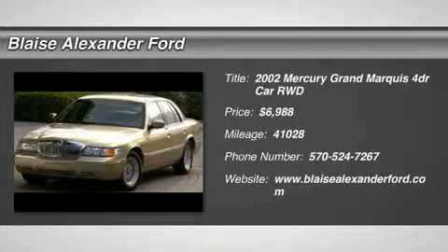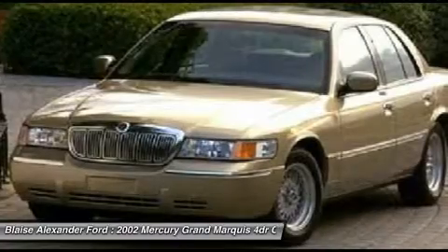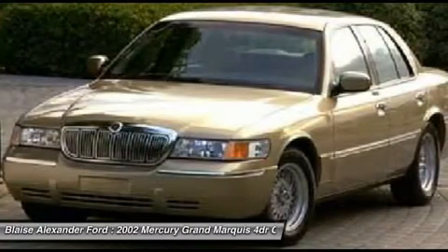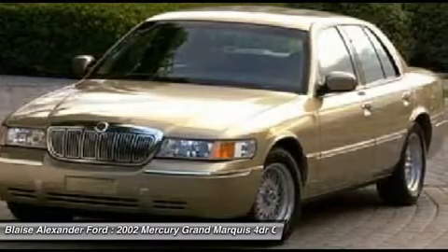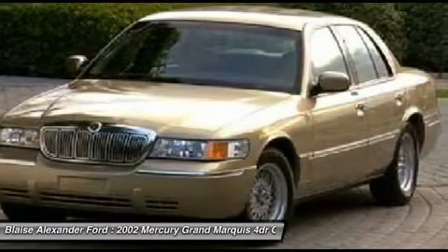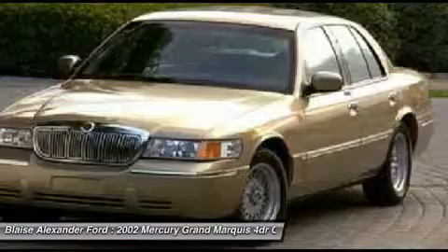The 2002 Grand Marquis. The Grand Marquis offers the roomiest interior and the most spacious trunk in its class. The class-exclusive standard V8 engine delivers 224 horsepower and can run on a unique blend of gasoline and ethanol, E85.